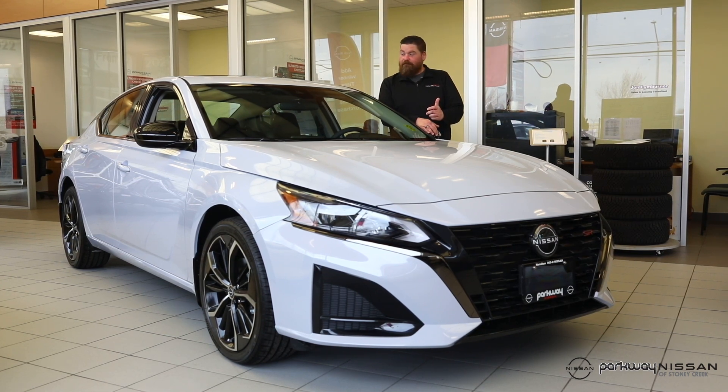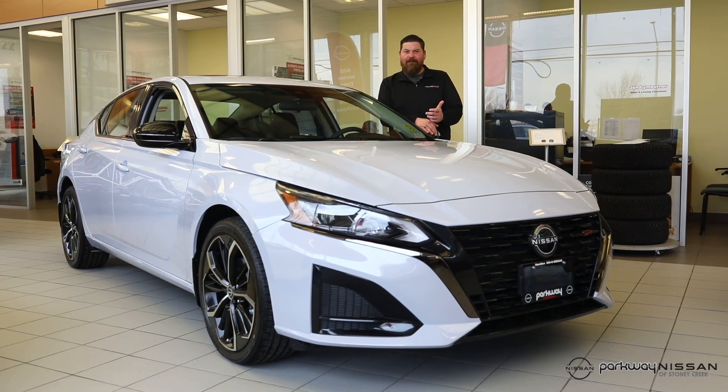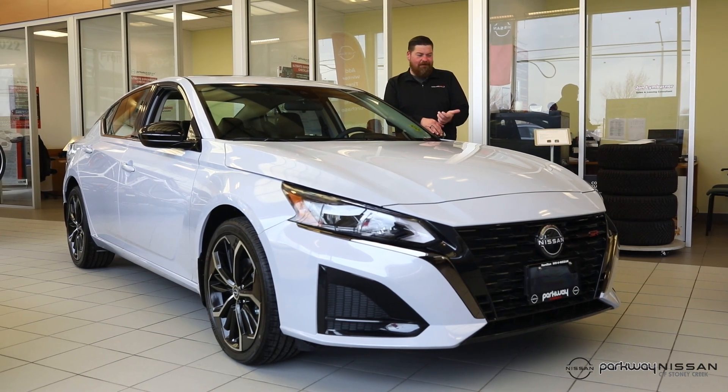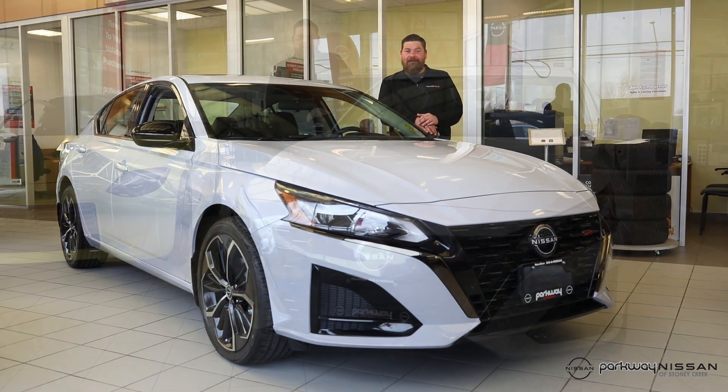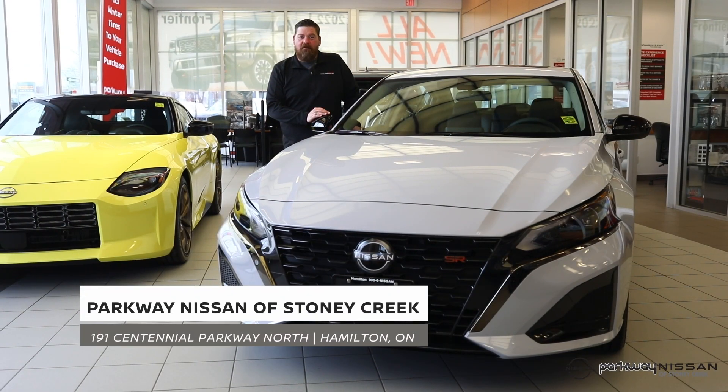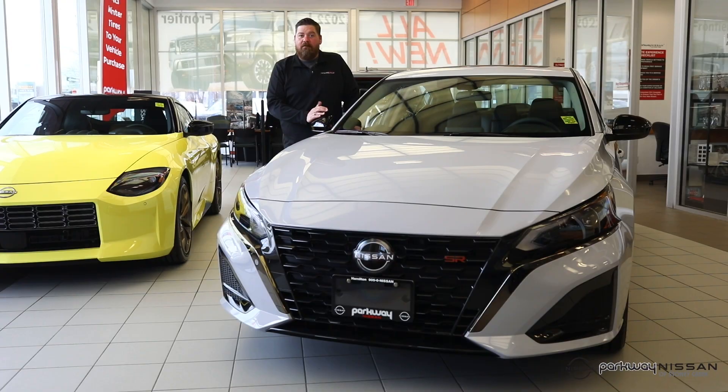It's... is it gray? Russ, what is this color? Purple? It's a really nice color. So come on in to Parkway Nissan of Stony Creek today and have a look at this Altima for yourself. Maybe you can tell me what color it is.